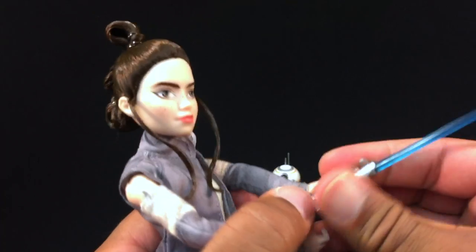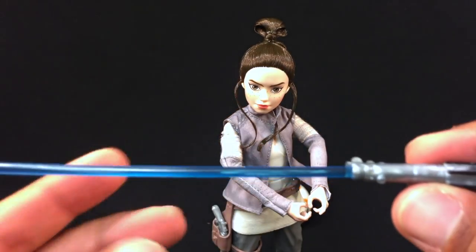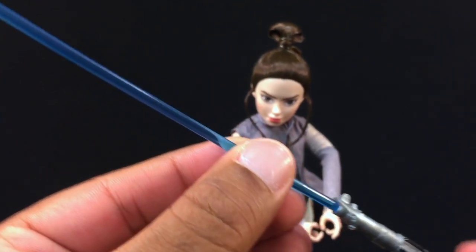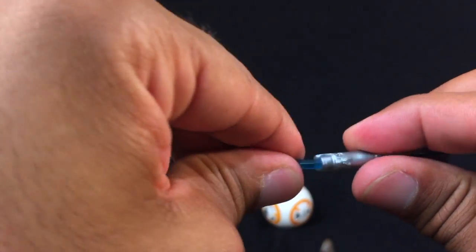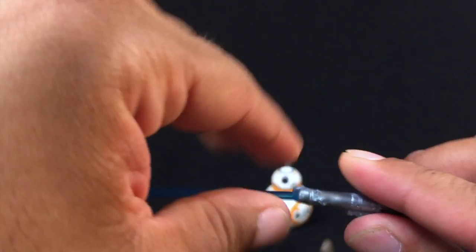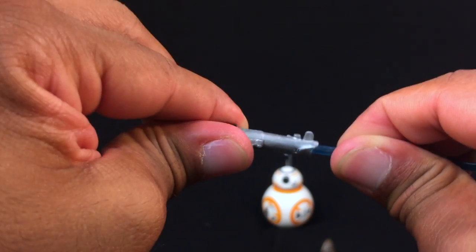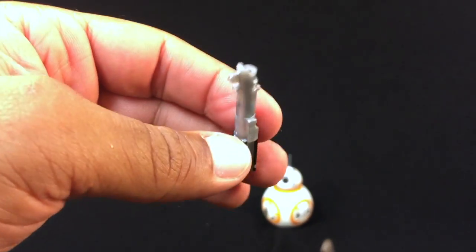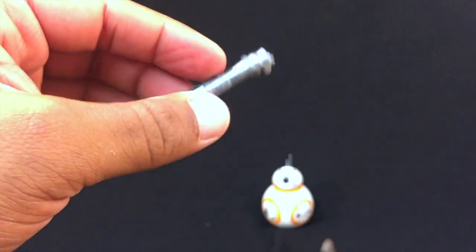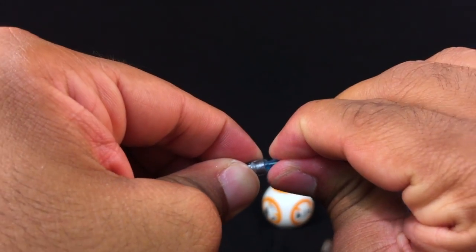Let's take a look at the lightsaber. The question is, does it detach? I'm not putting a lot of force into this, but just enough — and it's not popping out. I'm pulling on this pretty hard right now and it's not coming out. Oh, there we go! So just in case you're curious, it does detach and you won't break it. She can carry it without the lightsaber being extended, and then you can just pop that into place.